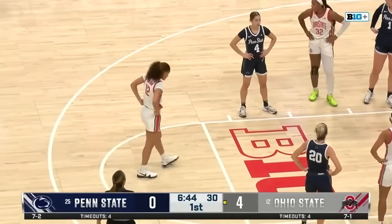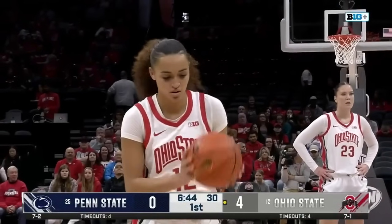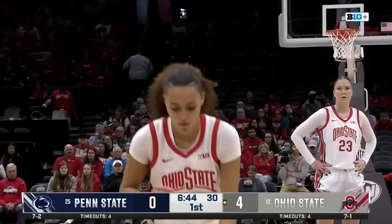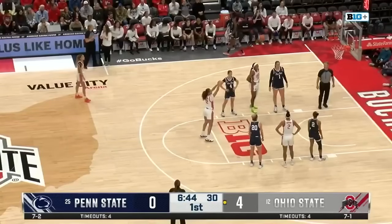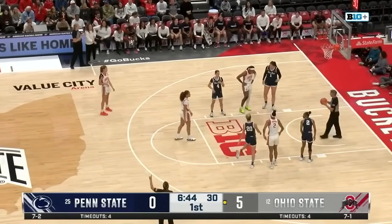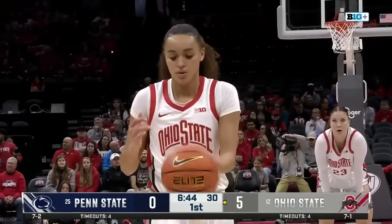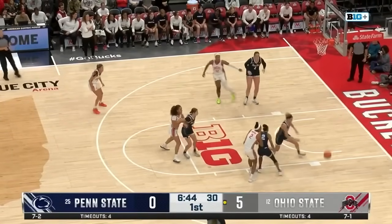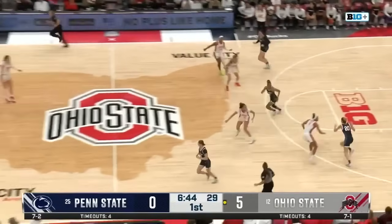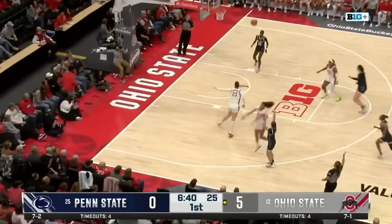Celeste Taylor will shoot two at the line — just a 48% free throw shooter this season. Taylor was the ACC Defensive Player of the Year last season at Duke, the graduate guard from Valley Stream, New York. She was someone Kevin McGuff definitely wanted from the transfer portal for this full-court press and defensive purposes, and she has worked out so far this season.